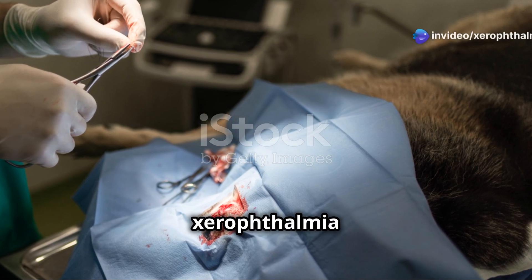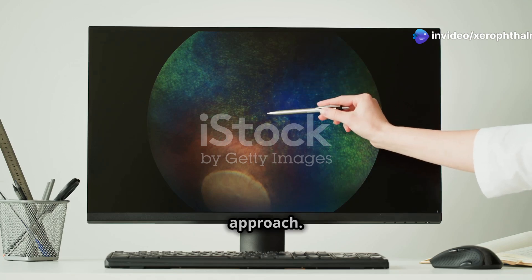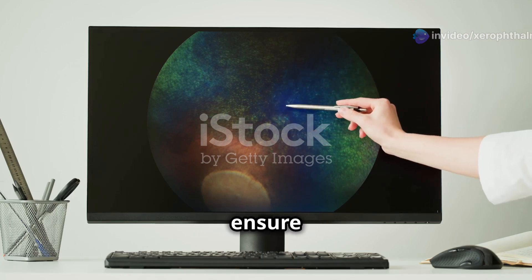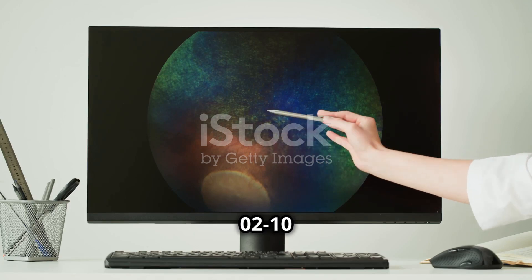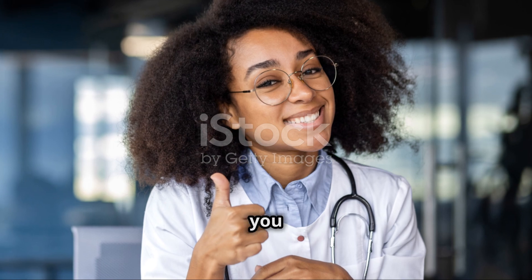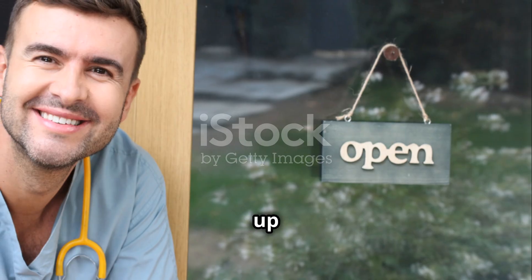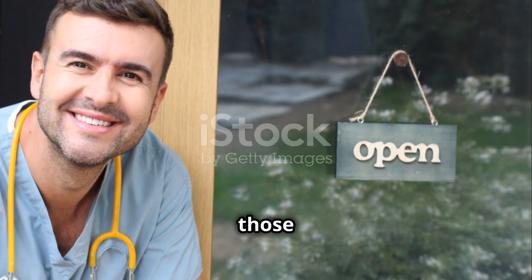To sum it all up, xerophthalmia is a serious condition, but it's manageable and preventable with the right approach. Stay vigilant, ensure a balanced diet, and always be ready to diagnose and treat promptly. That's it for today's video on xerophthalmia in animals. If you found this helpful, give it a thumbs up and subscribe for more veterinary insights. Thanks for watching and take care of those furry friends.